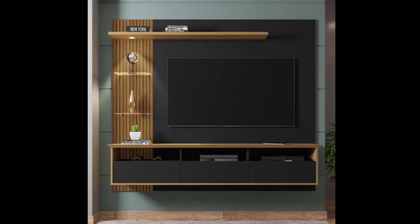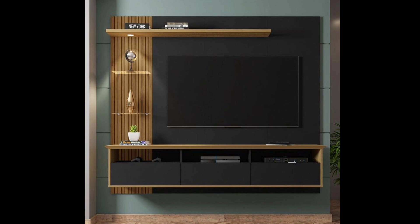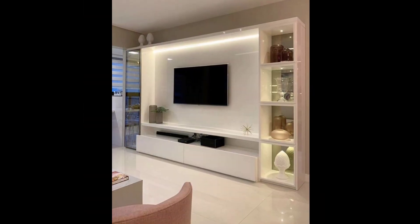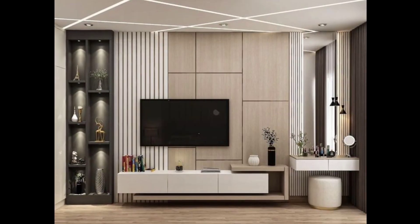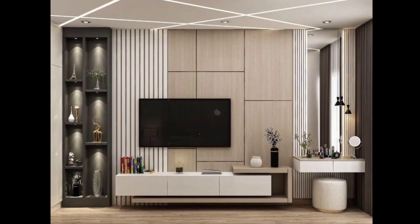Number ten: hire a professional to design a custom TV wall unit that perfectly fits your space. This allows you to optimize every inch and incorporate your desired features.